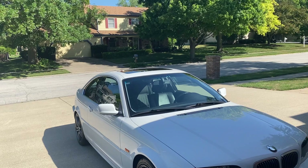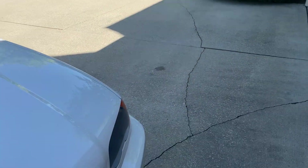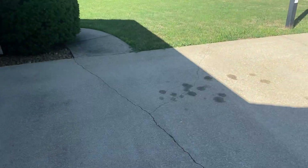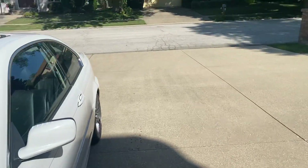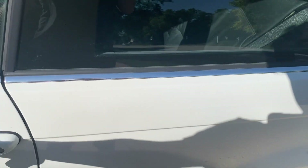First day of BMW ownership and there's already an issue with my headlights. Every single time I turn my headlights on, the lights just flicker. We're gonna drive all the way up north to get the dealer to fix it for us because they said they would. This is gonna be quite the drive.